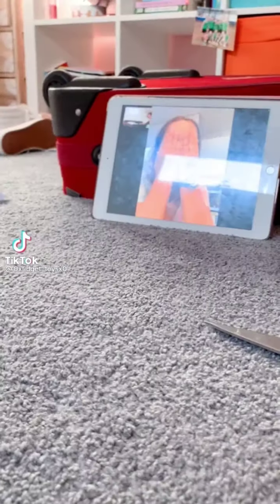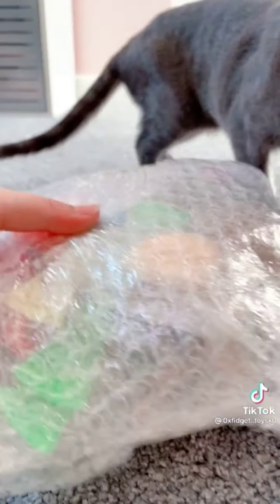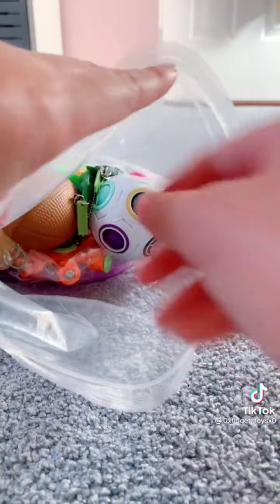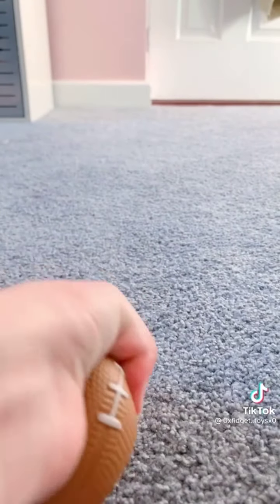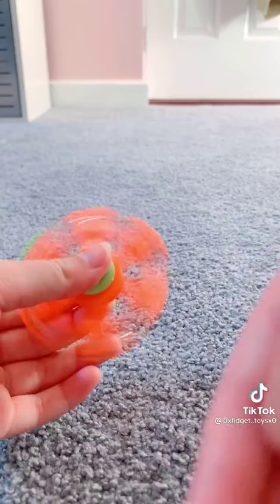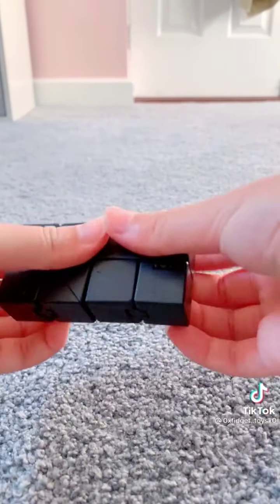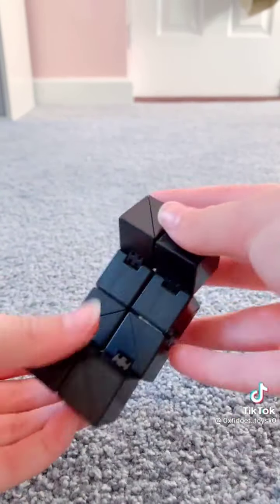My package arrived — also on FaceTime with a friend. I'm gonna open it now. I'm really excited, let's open it up. It's in a little plastic bag — let's open it. First is this foam stress ball, it's actually quite soft. Next we have this fidget spinner — oh my god, whoa! Next is an infinity cube — it's a bit stiff but it feels quite cool. It's a bit different to my other infinity cube but I really like it.